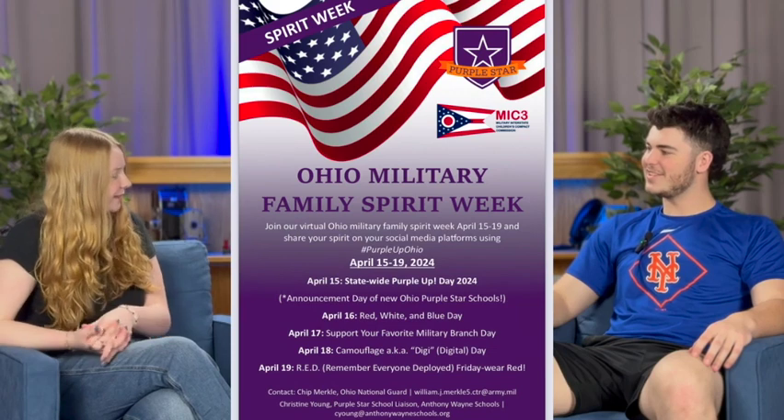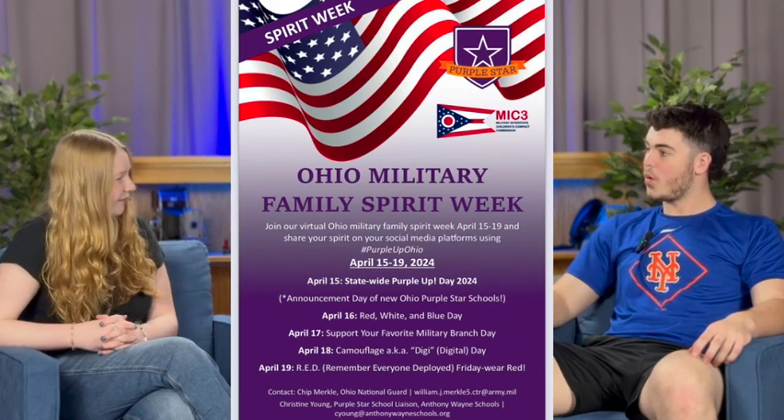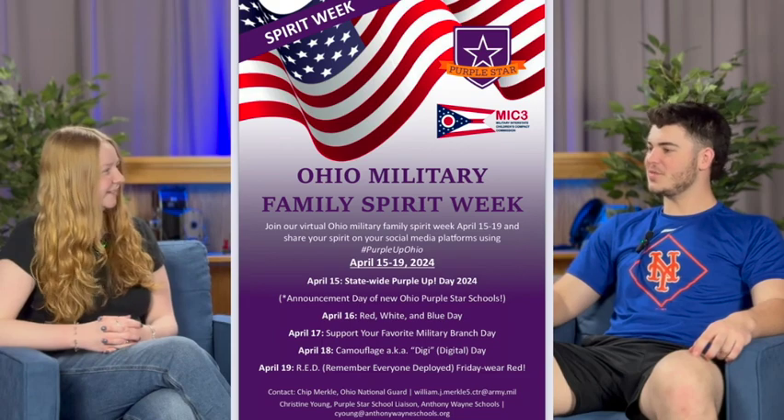April is the month of military child. Did you know that Bradley is going to be hosting a Muffins and Military Breakfast on April 19th? The event is for active and retired military members from Bradley and Memorial.